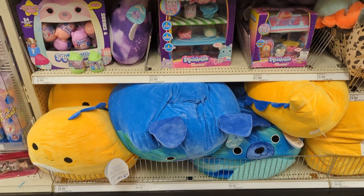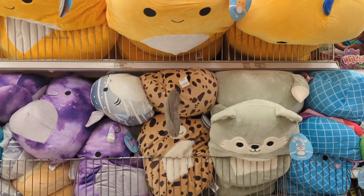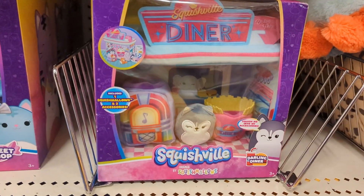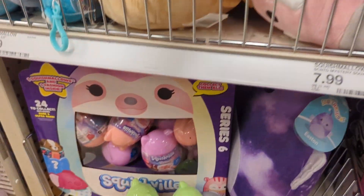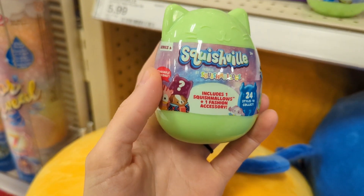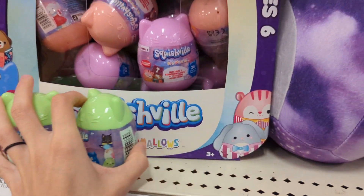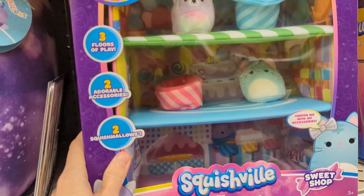Jumping right back into Squishmallows — of course, this is the thing I've been looking for. I remember when I kind of took my toy hiatus they announced Squishville, and I need to collect all of these. It's crazy. They also have blind boxes but it's series six already — how are they already on series six? I am definitely getting some of these to check out. You'll see everything I get in my toy haul video coming up soon.